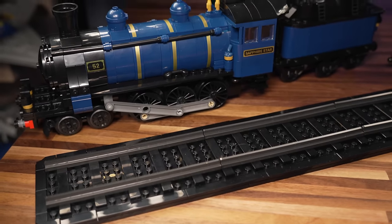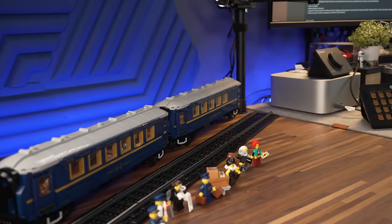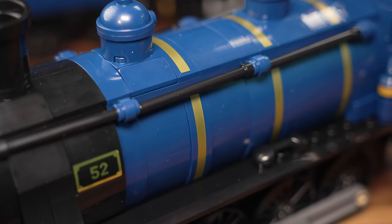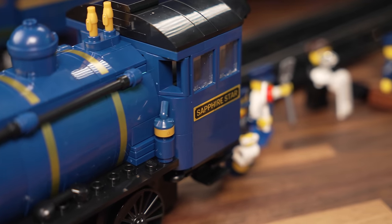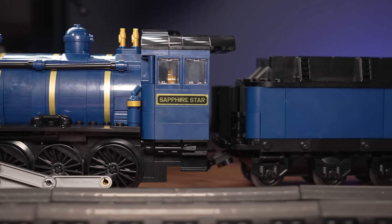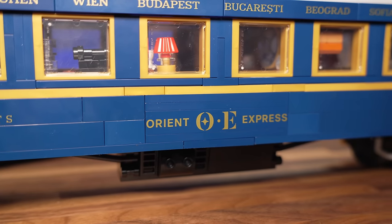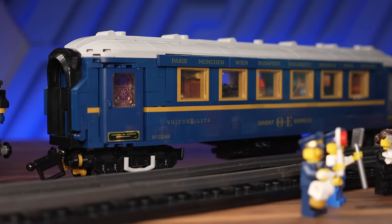On top of the track the set includes the locomotive, the tender car, the sleeper car, and of course the luxurious Orient Express restaurant car. The dark blue tone with golden and black elements works great for the train. There is a nice balance between stickers and printed pieces in favor of printed — like on the locomotive, where the stripes are printed. The number 52, which is the Ideas set number, and the Sapphire Star, which is the homage to the Emerald Knight, are stickers. On the carriages, the destinations and the Orient Express logo plus the French markings plus the set number as the carriage number are all printed bricks, so that's nice.